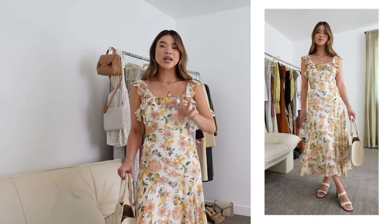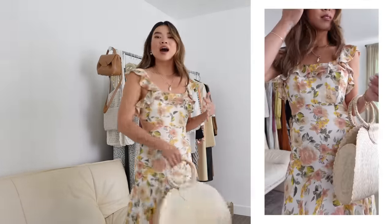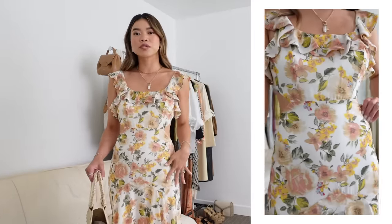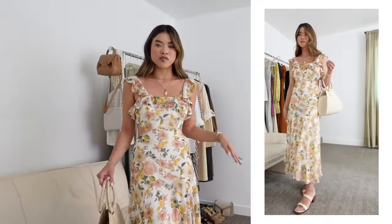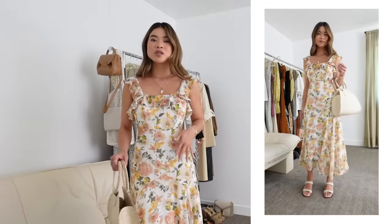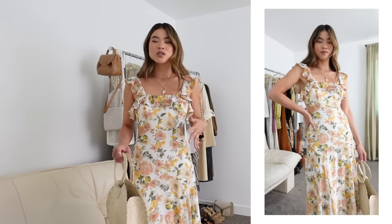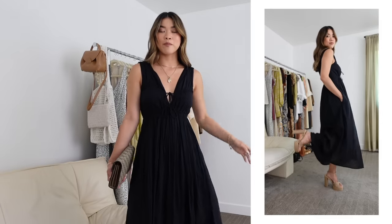This first dress is from Petal and Pup — I do have a discount code for them in the blog post and description box. I got this dress last summer and it's still available. It's so beautiful — I love the open back detailing, the really lightweight flowy material, and the most adorable little ruffle sleeves. It's a really beautiful floral print, very feminine, and it ties in the back. I've got it on with a little woven bag and some white heels from Madewell. This would be so beautiful for an outdoor spring or summer wedding — it sits right between semi-formal and casual.